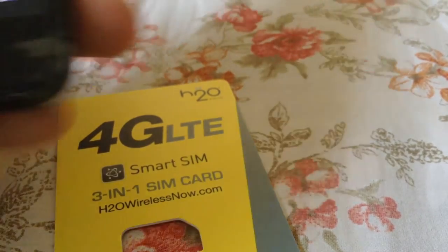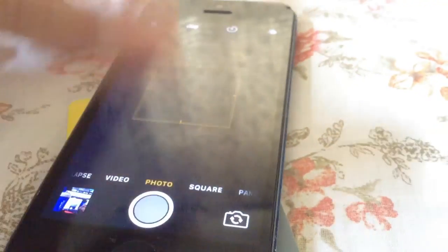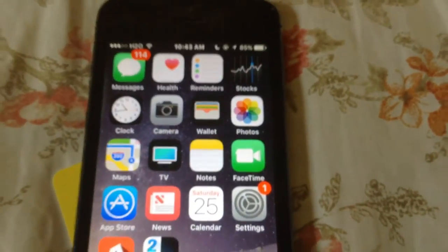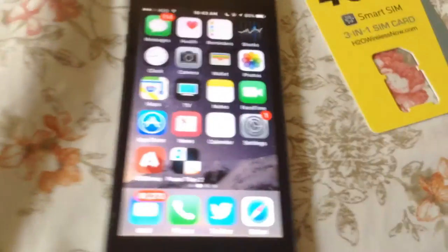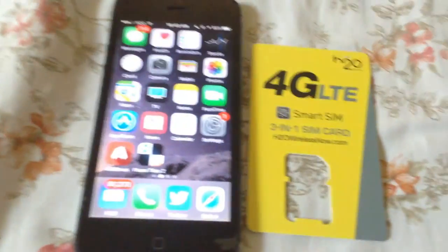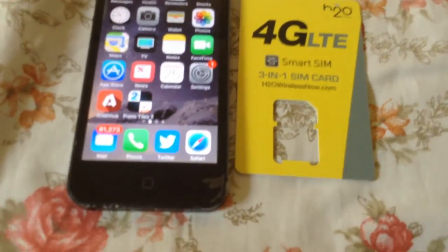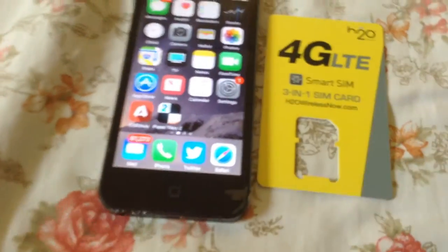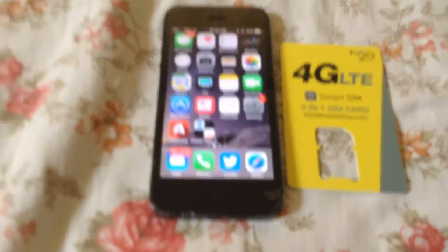So what is H2O? As you can see right here, I do have H2O on a spare phone — it's not my primary phone. H2O is basically a network that runs on the AT&T network, and that's pretty much it. It gives you more affordable plans than AT&T. I'll go through all the topics I have lined up here.